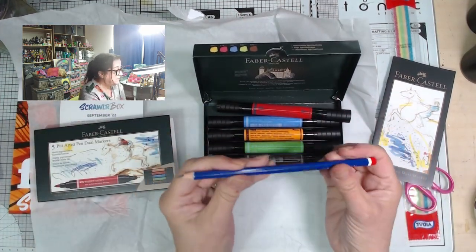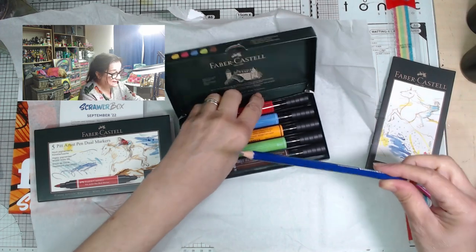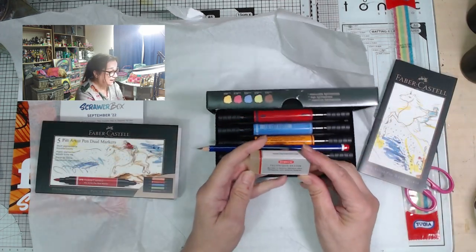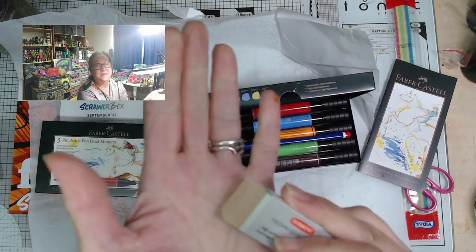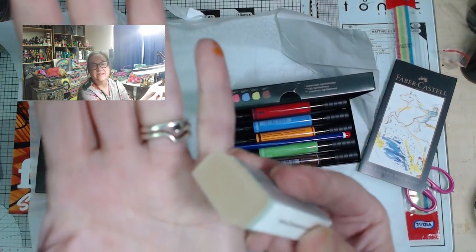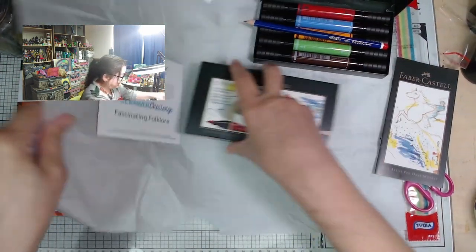We've also got a 3B pencil, and a technique eraser — non-abrasive, semi-transparent erasing material.